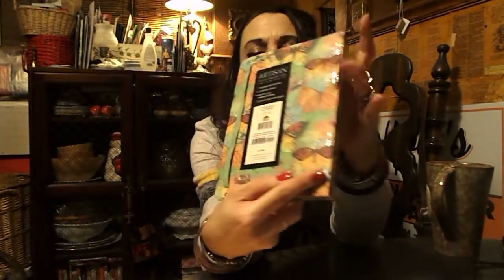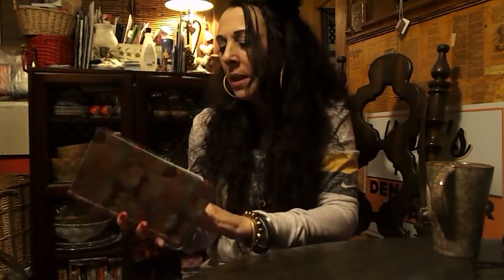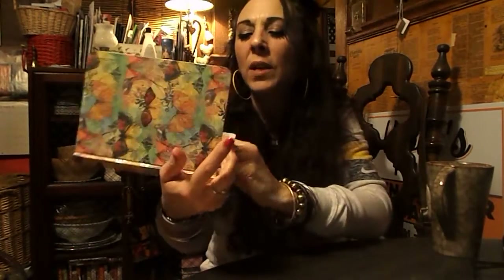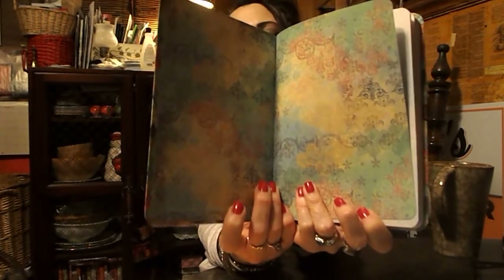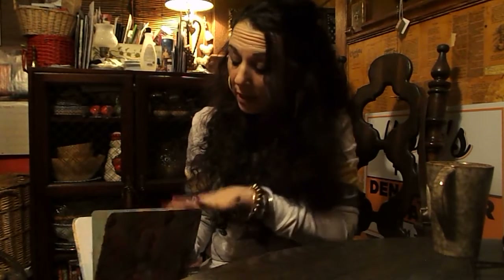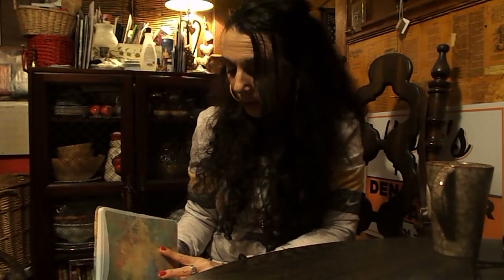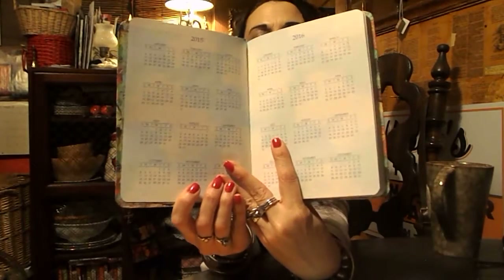On the front and on the back it has this gorgeous metallic butterfly pattern. When you open it up inside, the pages are very pretty and marbled with a vintage damask pattern inside. Then you'll have the 2015 and 2016 month calendars.